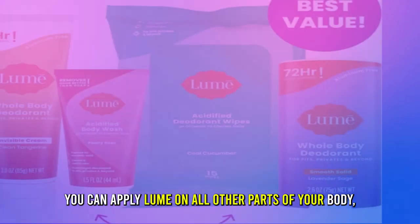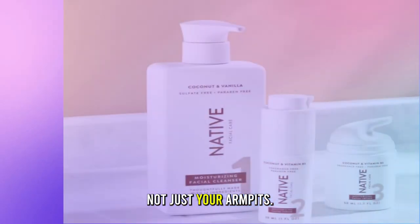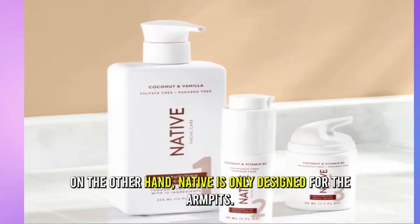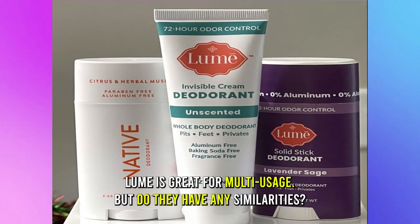Versatility: You can apply Lume on all other parts of your body, not just your armpits. On the other hand, Native is only designed for armpits. Lume is great for multi-usage.